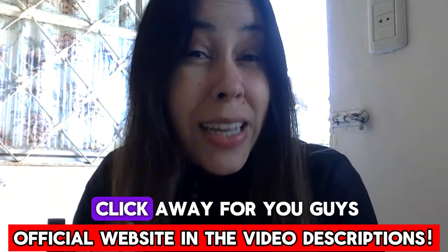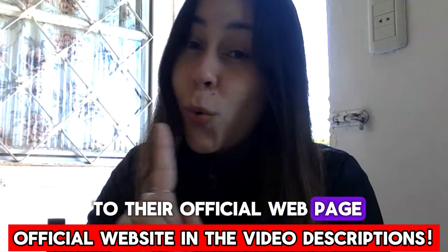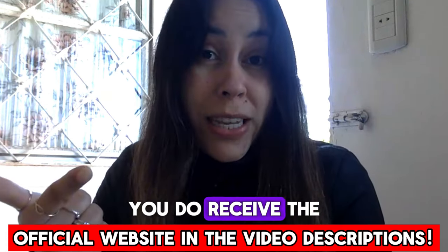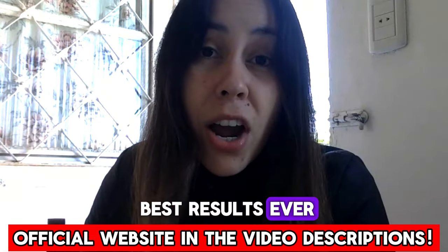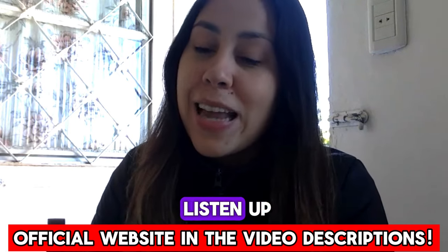This link right here, which is just a click away for you guys, will take you directly to their official webpage where your information is safe and secure. You receive the original Tonic Greens and get the best results. Pop by there after you finish watching this video, but right now listen up.